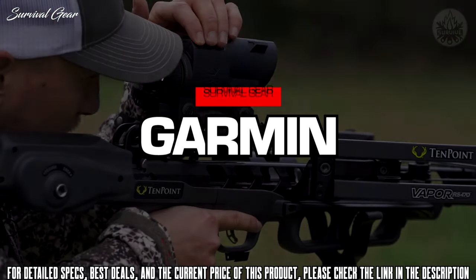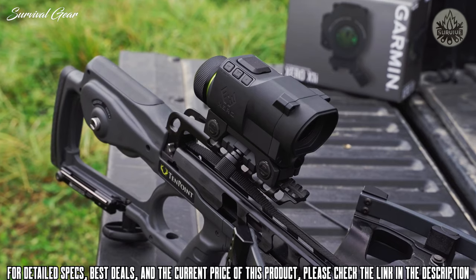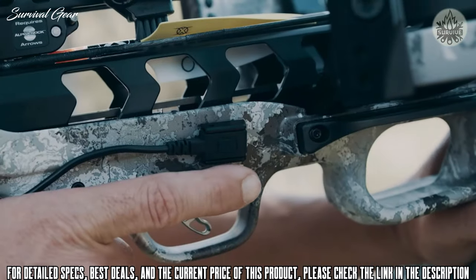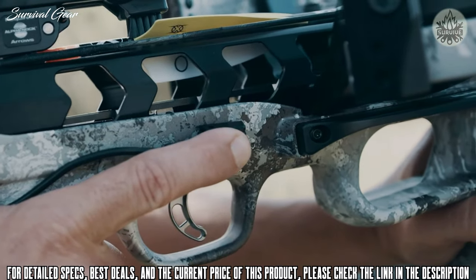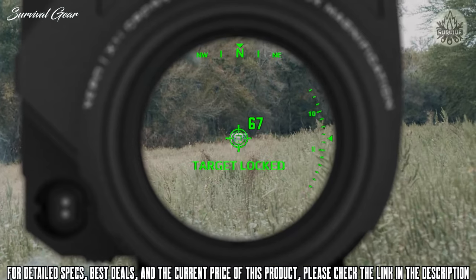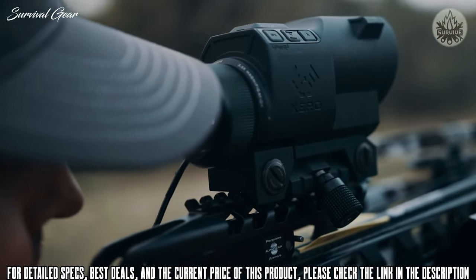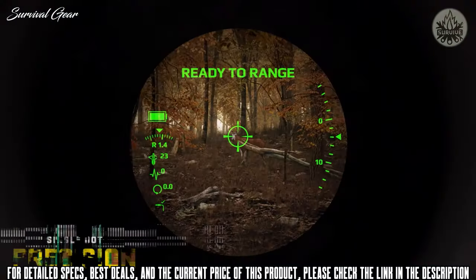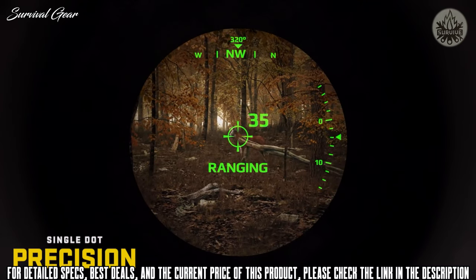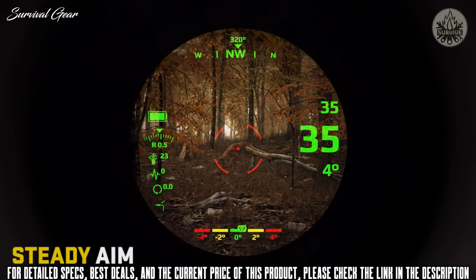The Garmin Zero X1i Auto Ranging Digital Crossbow Scope is the first of its kind. Automatically range game up to 250 yards away with a press of a single button. Precise illuminated aim points automatically adjust for both distance and brightness, allowing you to see your target unobstructed by reticle patterns. Forget the days of gap shooting with multiple aim points — simply range, lock, and use the single aiming point provided by the Zero X1i.